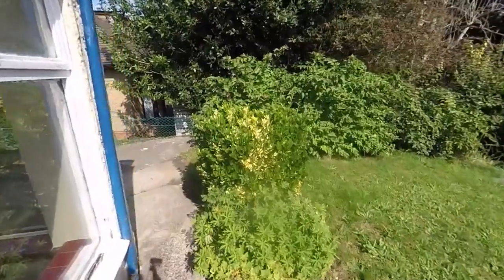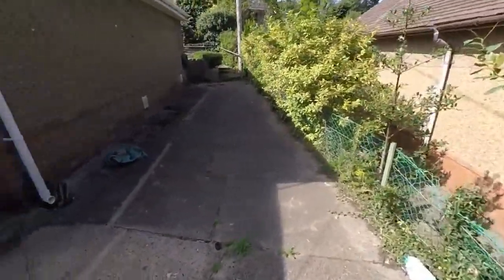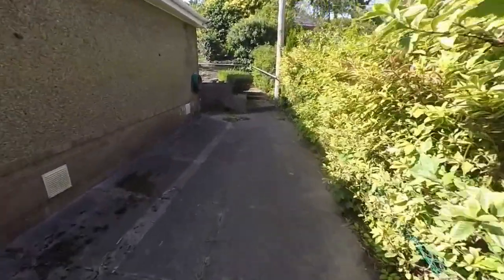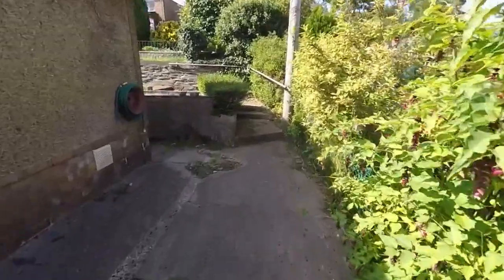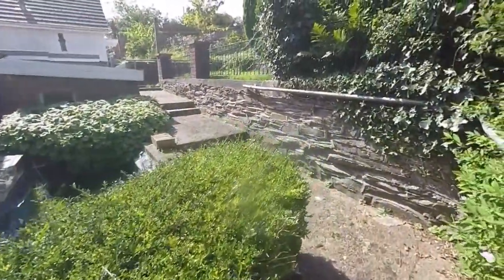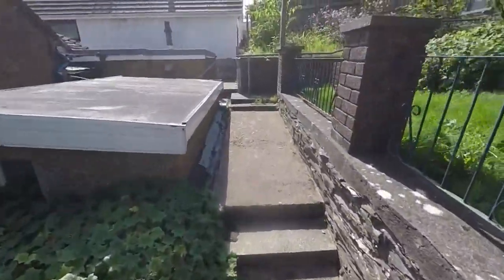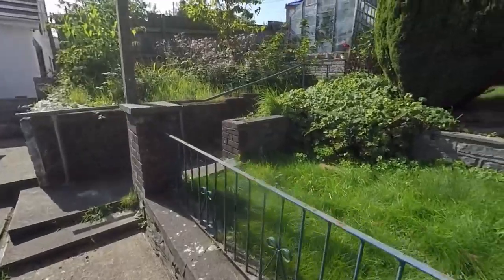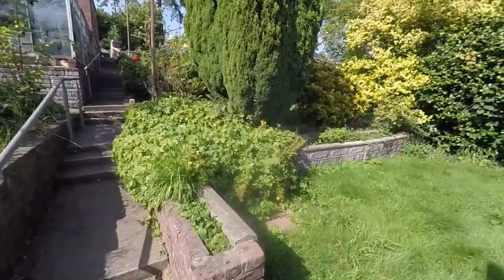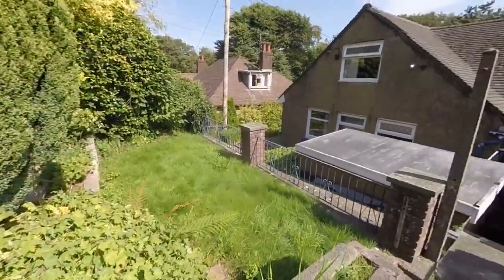You've got a large bit of garden along the side, and then making our way around to the back, we have steps leading up and around. You've got this lovely tiered garden area, lawn space, and lots of room for different plants. We'll just take you back inside now and show you around the property.